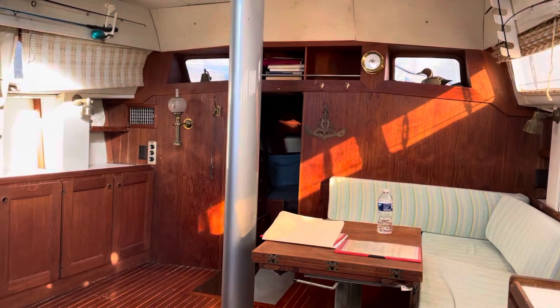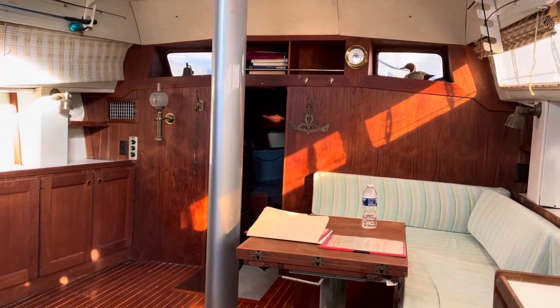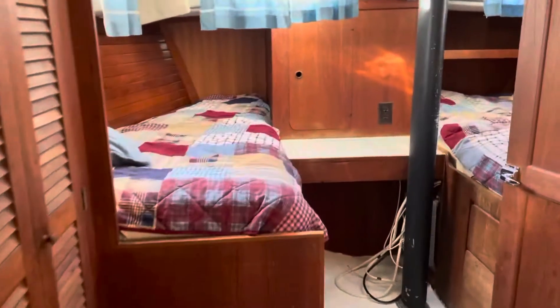Kerry Lukens here from Annapolis Sail Yard with a brief video walkthrough of the Cal 46 Whirling Dervish. We're actually going to begin the tour in the aft cabin with split berths.